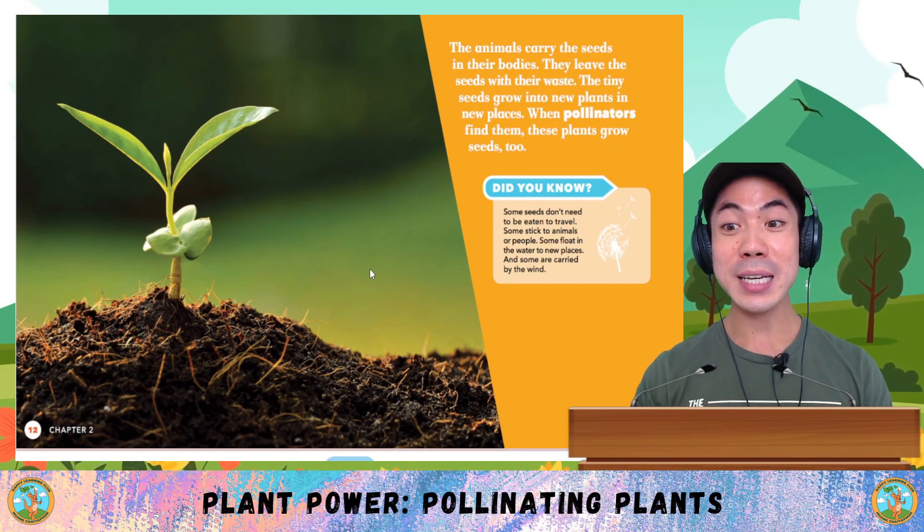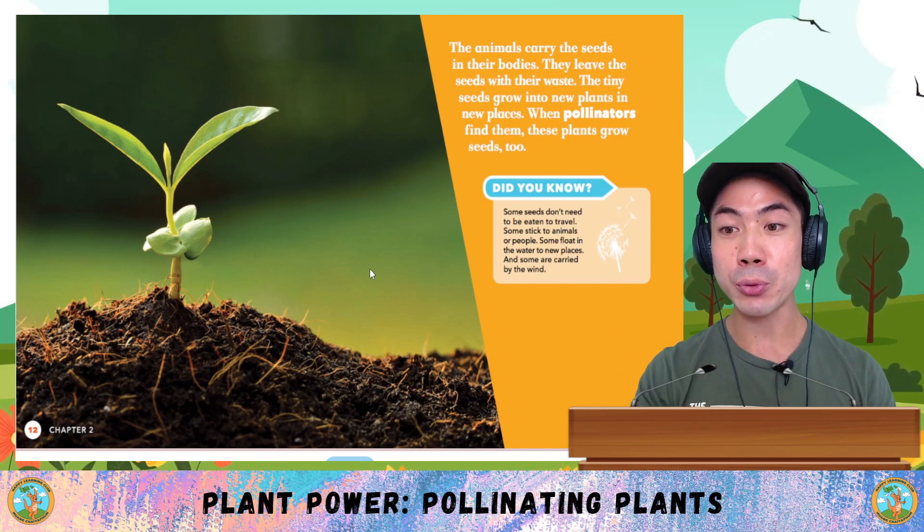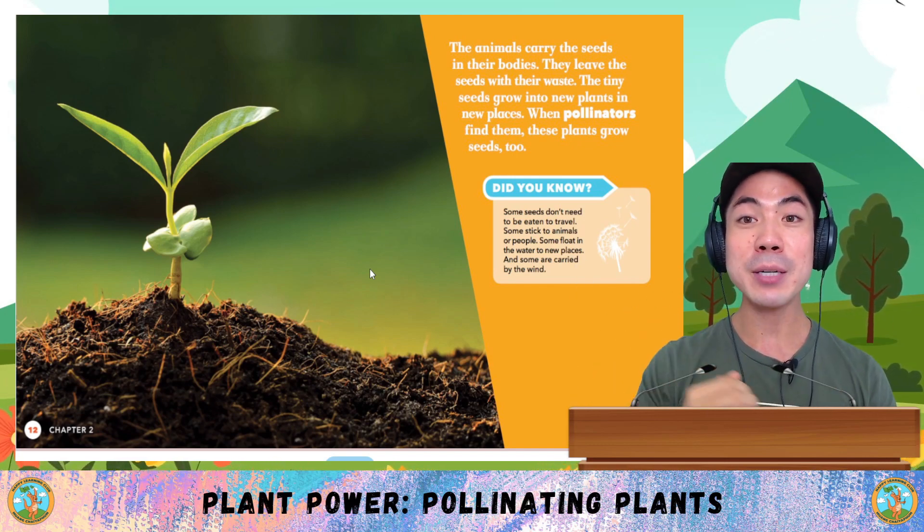Did you know that some seeds don't need to be eaten to travel? Some stick to animals or people. Some float in the water to new places, and some are carried by the wind.